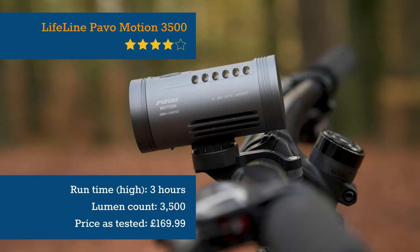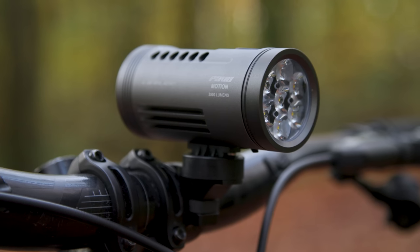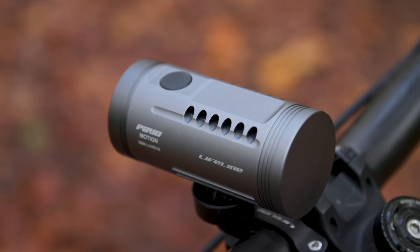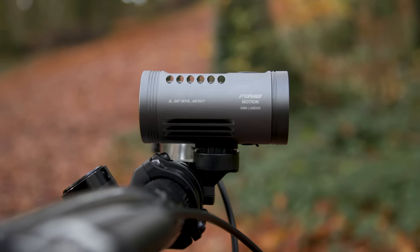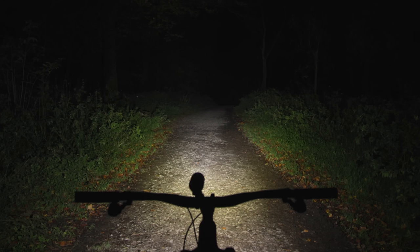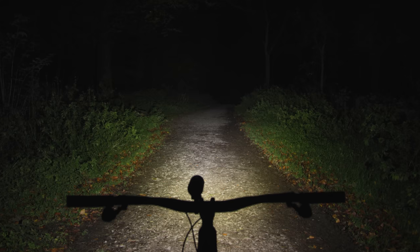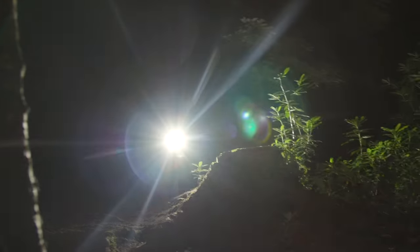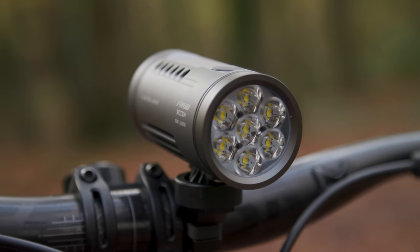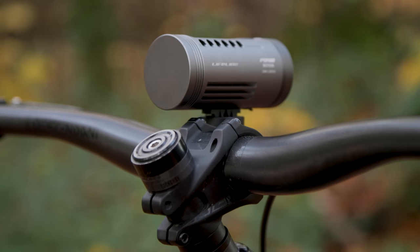Chain Reaction Cycles' house brand Lifeline brings us the Pavo Motion 3500, with features similar to far pricier competitors. The result is a great all-in-one light with no external battery or cables and a stable twist-lock mount. Not only does the beam light up obstacles and lines way ahead, but peripheral fade is gradual, which helps provide context on the trail. There's ample power to ride gnarly trails with confidence, although a wider beam spread would be helpful in tight turns. The yellow-brown hue highlights earthy tones.